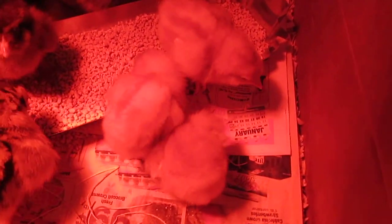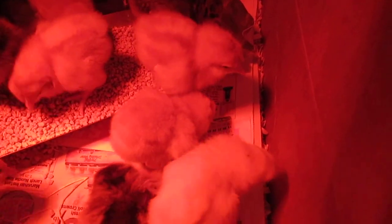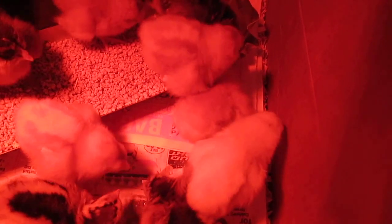She fell. So I googled 'help, my baby chicken has an upside down head,' and it's amazing what I can find on Google.